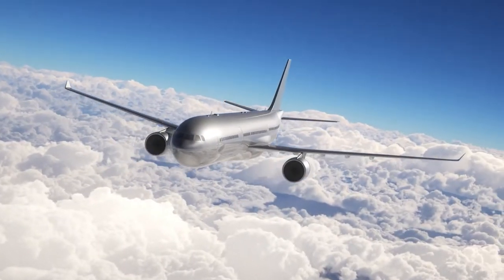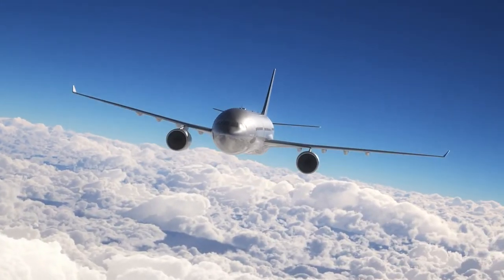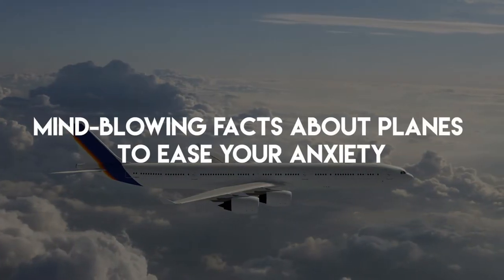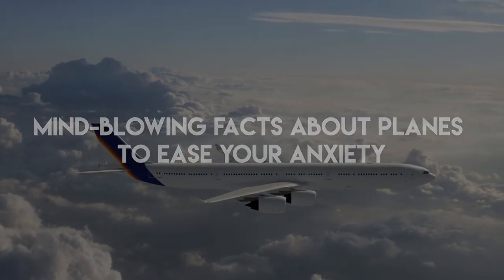Not to brag about anything, but we at TittyNope know quite a lot about flying. In today's video, we take you through mind-blowing facts about planes to ease your anxiety.